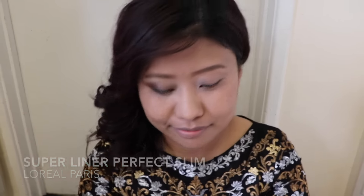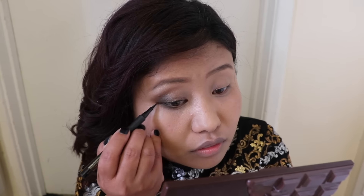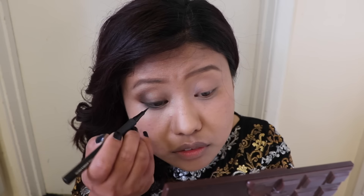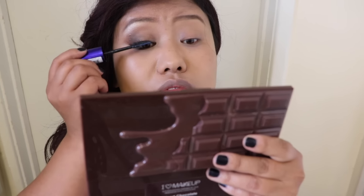Then I went back to the matte brown eyeshadow and applied it on the outermost corner of my lower lash line. For the eyeliner I'm using the Super Liner Perfect Slim by L'Oréal Paris, lining my upper lash line. For the mascara I'm using my favorite mascara by L'Oréal Paris, and I use the same mascara for my lower lashes as well.